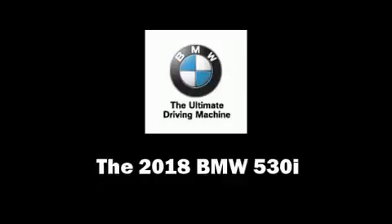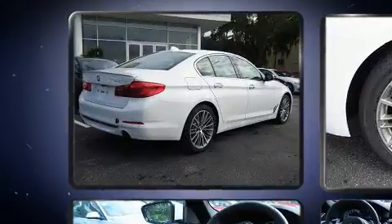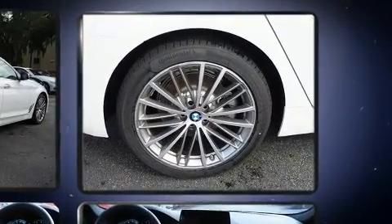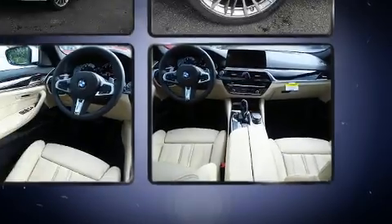You can expect a lot from the 2018 BMW 530i. This four-door, five-passenger sedan offers the features and options for which you've been searching. It features an automatic transmission, rear-wheel drive, and a two-liter four-cylinder engine. Turbocharger technology provides forced air induction.